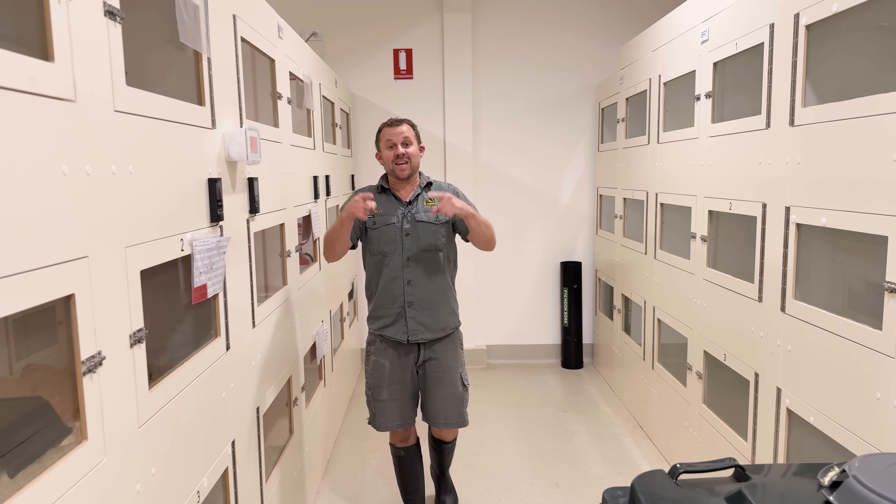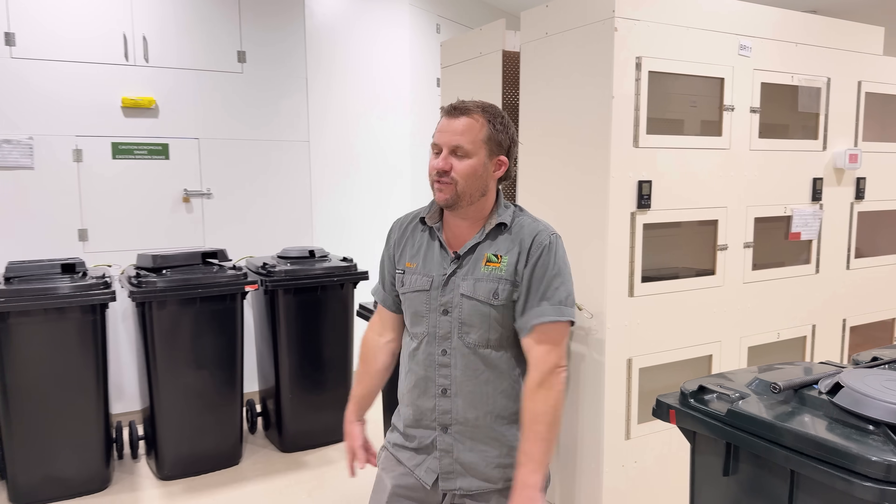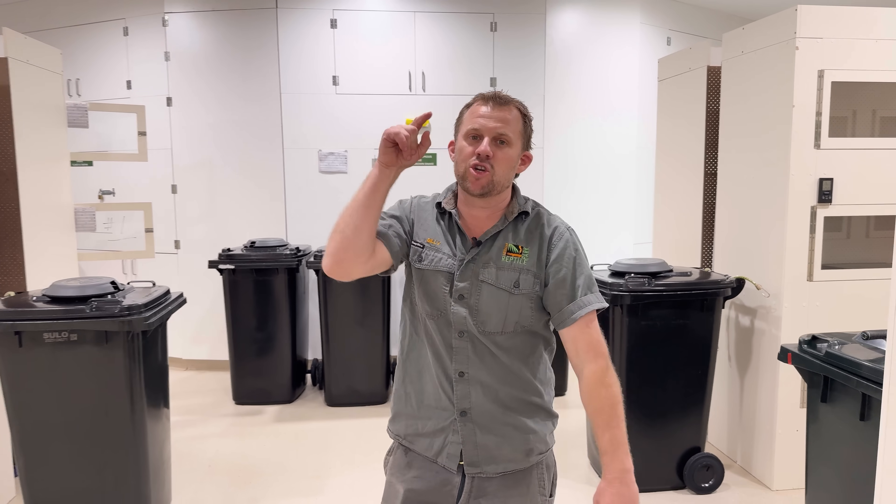Alrighty guys, that's going to be it for this episode. Remember snake safety — look out for your friends and your family. If you see a snake in your backyard, don't touch it, don't muck around it — call a local snake catcher. Learn your first aid. Stay vigilant out there — it's going to be a warm summer, so there's going to be plenty of snakes moving around.